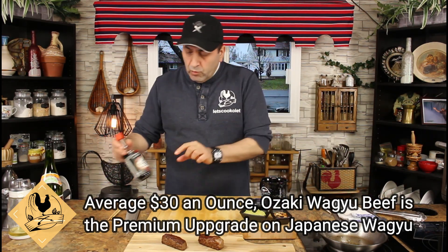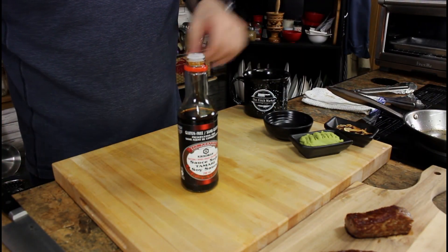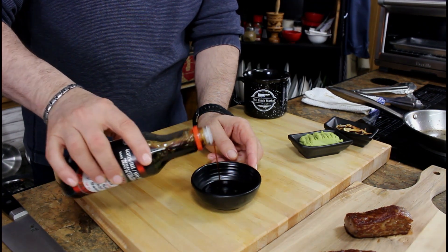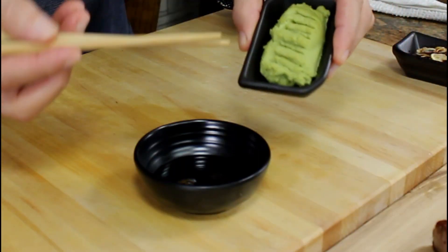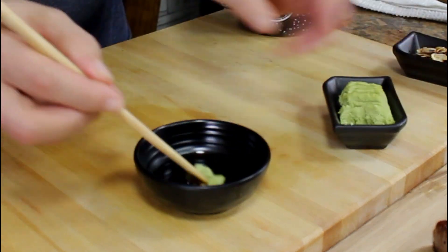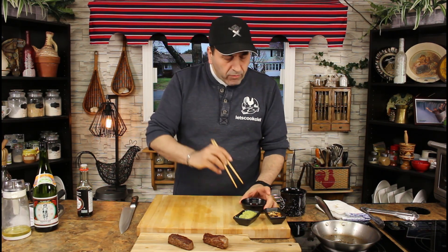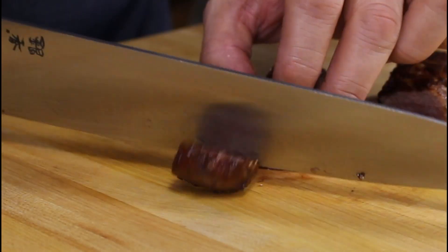For the dipping sauce, I'm using tamari sauce — it's similar to soy sauce but less salty and more flavorful, plus it's gluten-free. Start with tamari sauce in a small bowl, about three tablespoons. Then take a big chunk of wasabi, put it in, and keep mixing until all the wasabi is completely dissolved. Oh my god, so good.